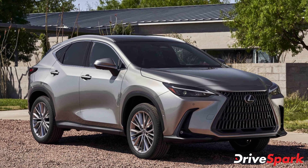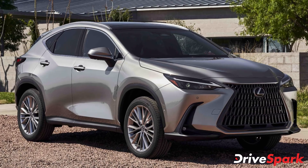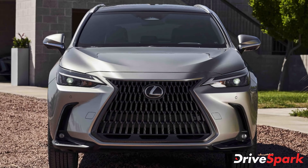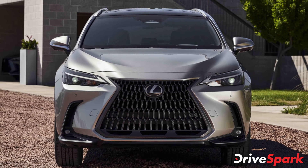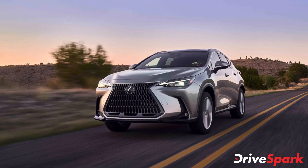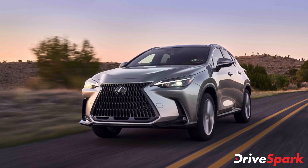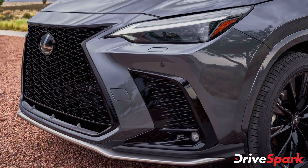Powering the new Lexus NX is a range of petrol engines starting from a 2.5-litre petrol engine with 205bhp. There is also a plug-in hybrid option on the same engine that pushes out 242bhp. Additionally, there is a 2.4-litre turbocharged petrol engine with 272bhp. However, the most powerful of the lot is a plug-in hybrid option with 306bhp.